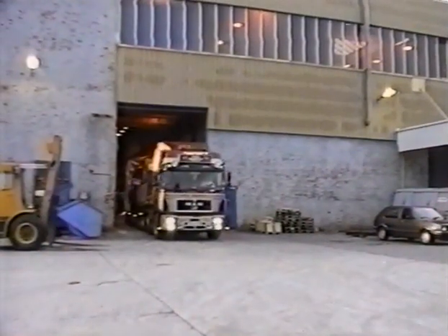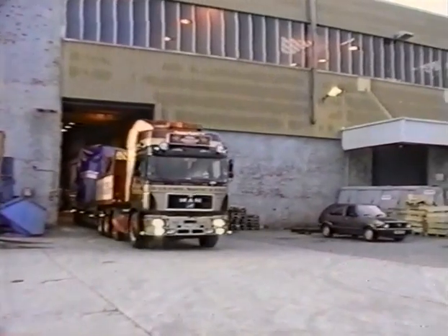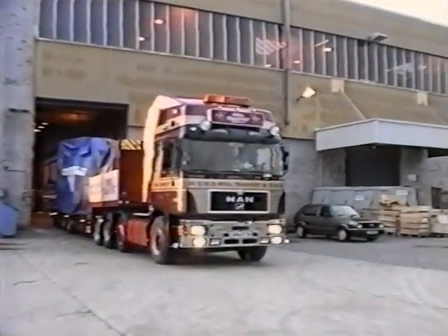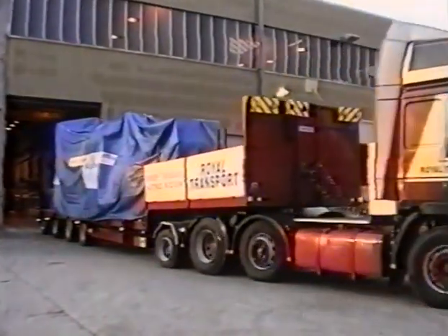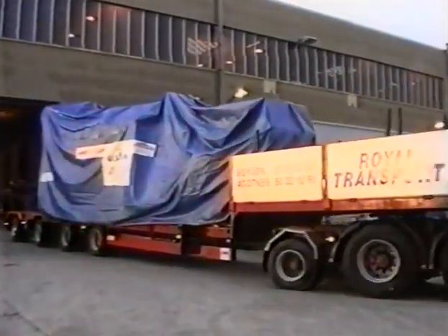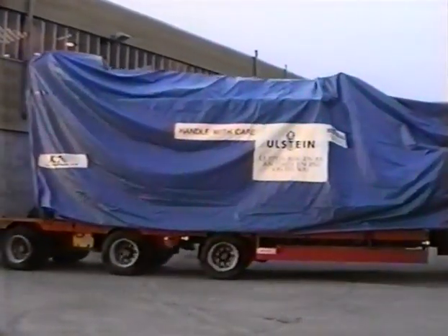To drive special transports like this one, permission is required from the respective country's authorities. Applications must be made three weeks in advance to get the necessary dispensations. In several countries we need a police escort, and in other places we are only allowed to drive at night.